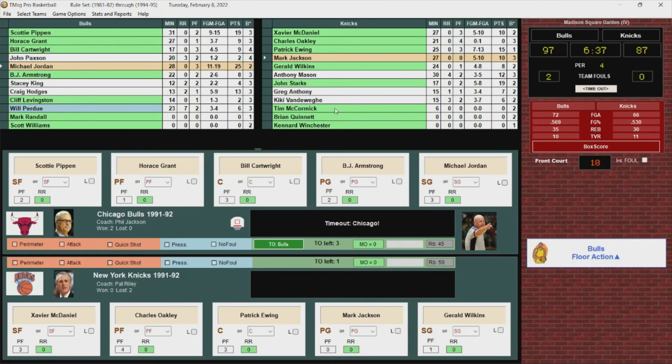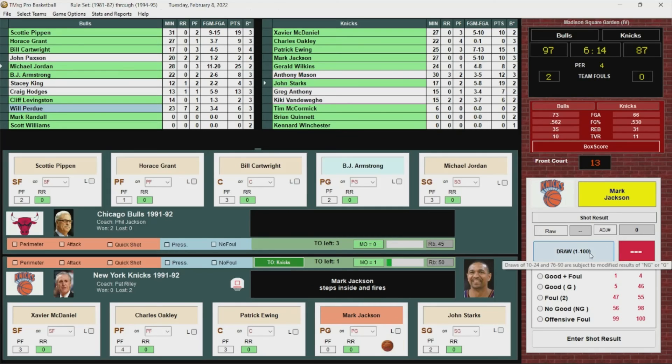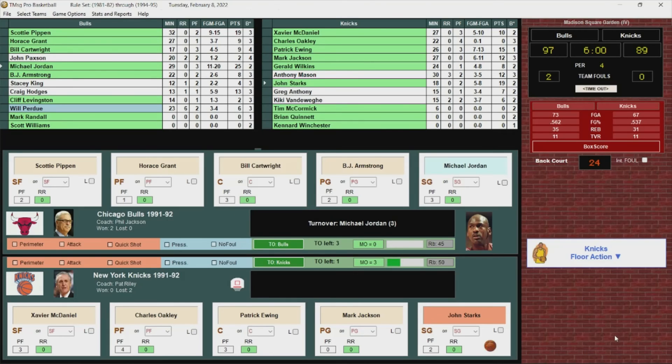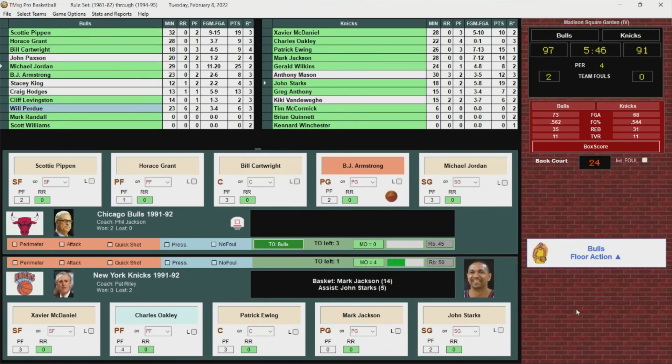Jordan has it blocked by Ewing, who grabs the rebound and gets it to Mark Jackson. Jackson steps inside and fires — hits it. 12 points for Jackson, it's back to single digits. Jordan throws it away — the Madison Square Garden crowd is on their feet. Knicks inbound. Starks with a nice pass to Jackson, who scores — baseline jumper, he's got 14. It's a six-point game.